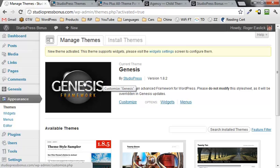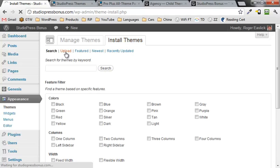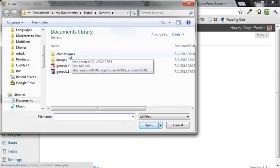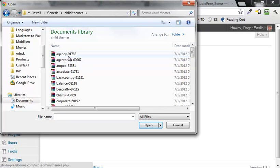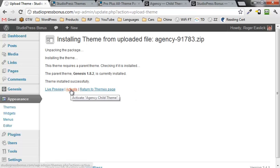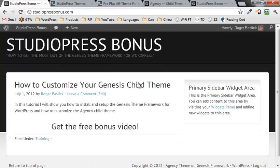Now the second thing we're going to do is install the agency child theme. Click on Install Themes again, click on Upload, click on Choose File, go into where you downloaded your child themes folder, select the agency child theme, click Open, click Install Now, then activate it. And now as you can see, the agency child theme is active, and straight out of the box it's going to look like this. Very easy, very simple.